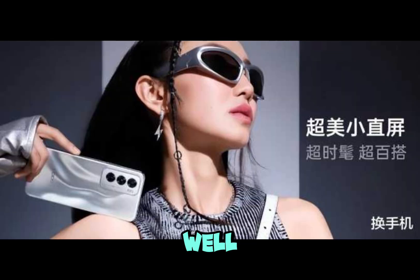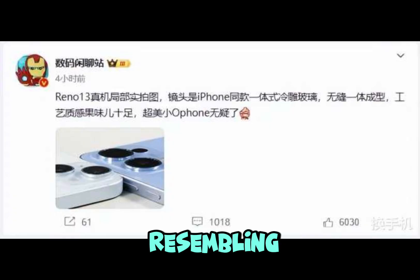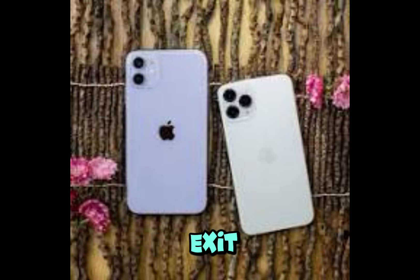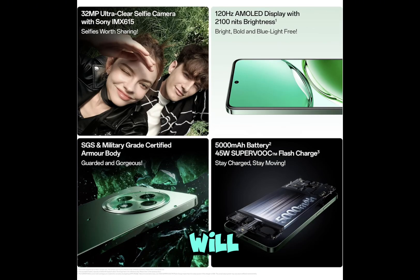Recently, well-known tech leaker Digital Chat Station revealed images of the soon-to-be-released Oppo Reno 13, which is said to have a fruity design closely resembling Apple's style at a pixel level. The leaked images show that, following the Oppo Find X8 Pro's adoption of a dedicated camera button similar to the iPhone 16 series, the new Oppo Reno 13 will once again mimic Apple's design.